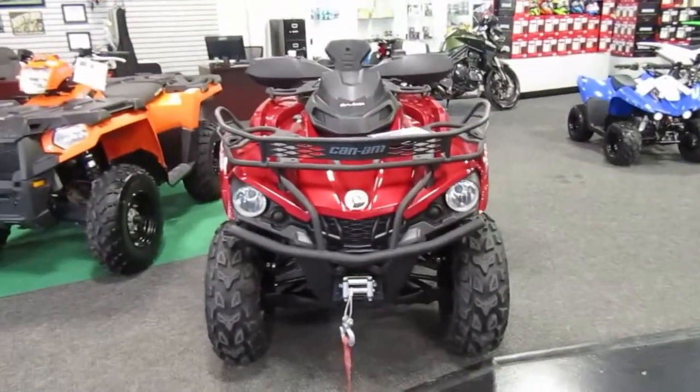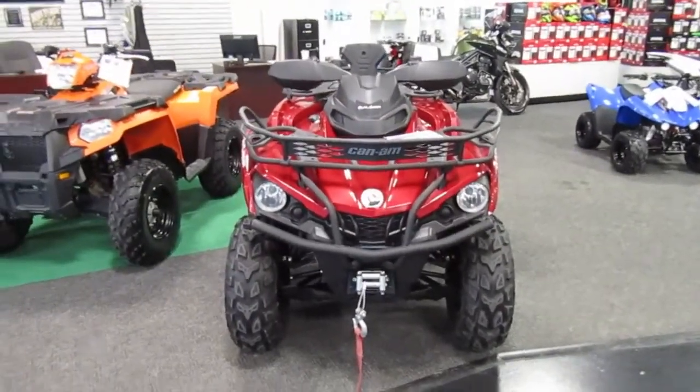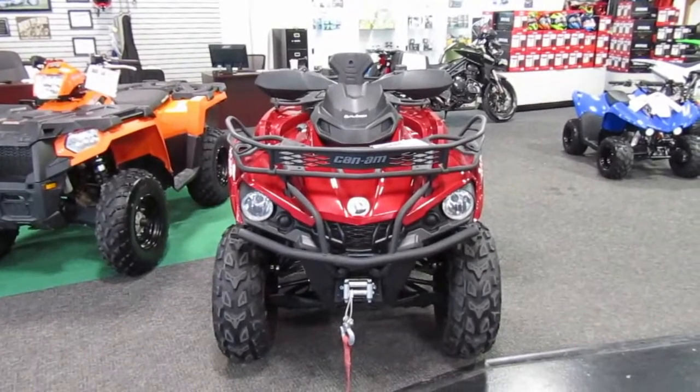Folks, if you're interested in this 2018 Can-Am Outlander 570 XT, please give us a call at Mega Motorsports in West Plains, Missouri.